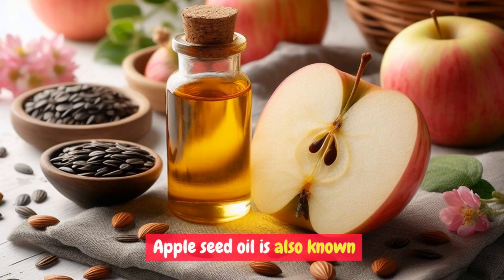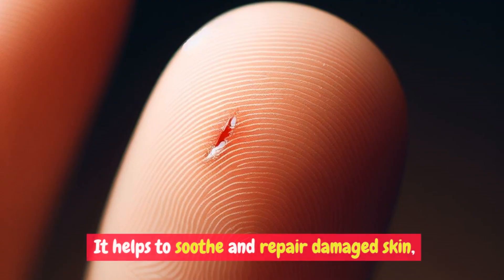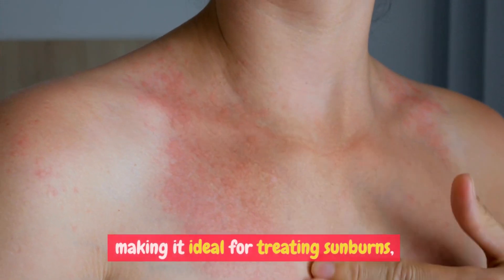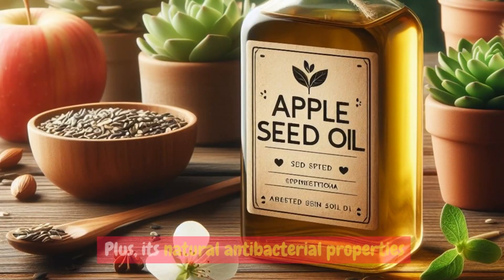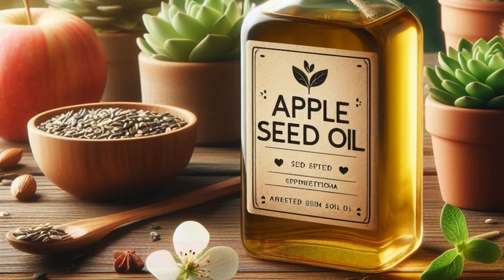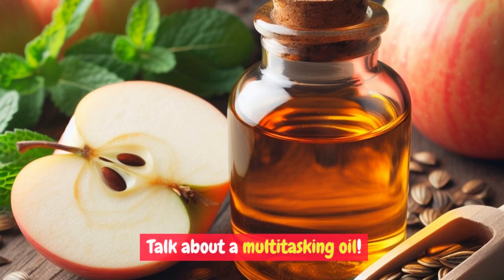Apple seed oil is also known for its healing properties. It helps to soothe and repair damaged skin, making it ideal for treating sunburns, scars, and even minor cuts. Plus, its natural antibacterial properties help to protect your skin from infections.